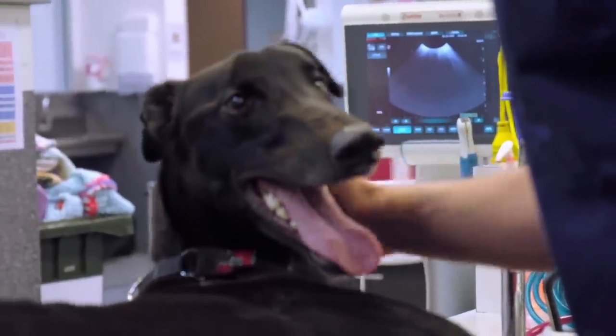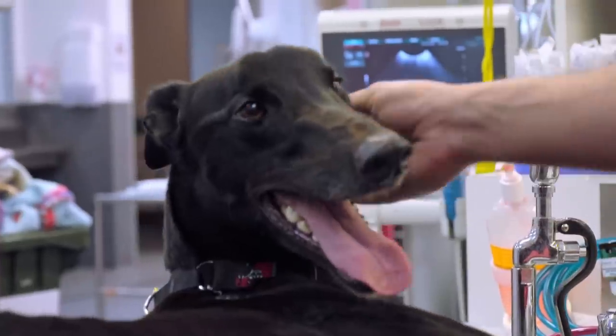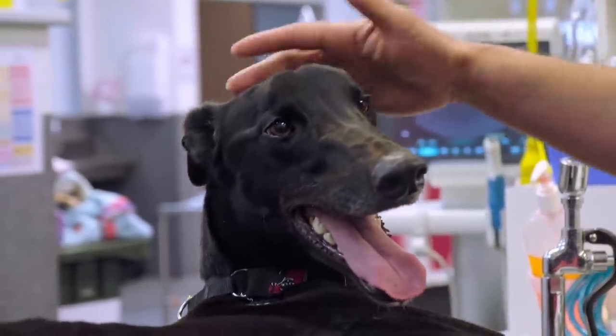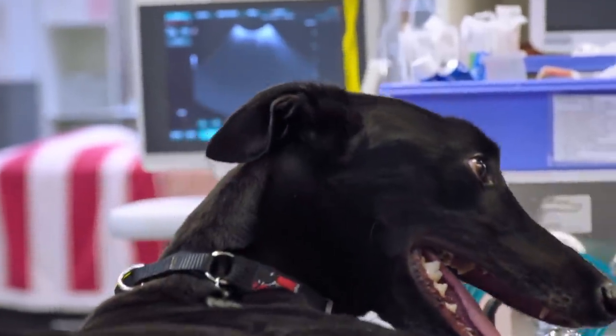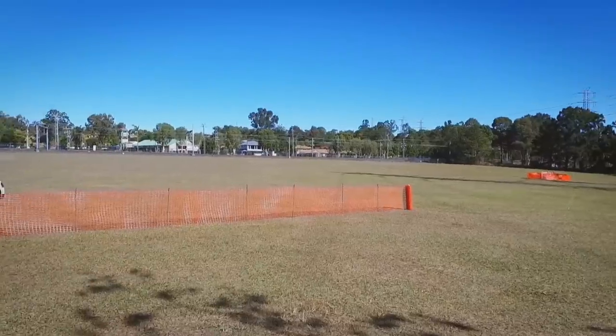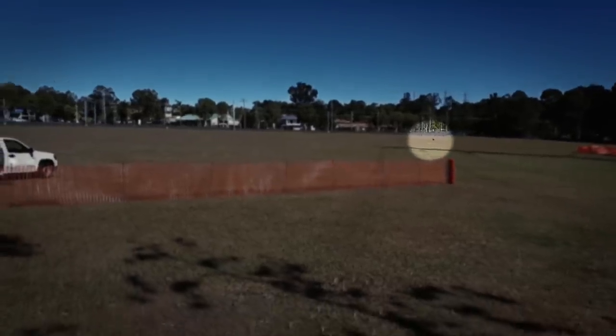Owners Christina and Howard have had the rescue greyhound for just one week. Zeus is the most docile, friendly, beautiful nature dog — he's a dream dog. He loves to run, but then on a corner he fell and was hanging.